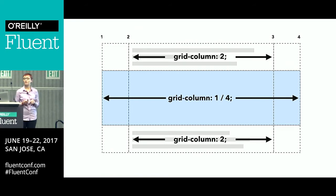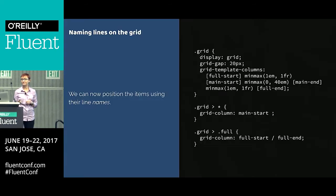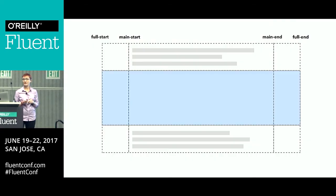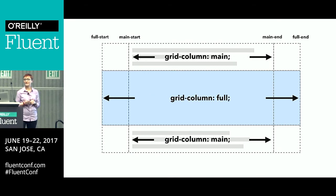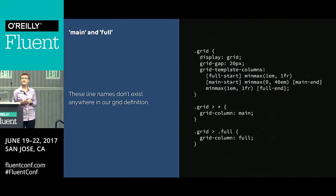The example didn't use numbers — it used names. So you need to know that you can name lines. You name lines in the square brackets before or after the track. Remember, we're naming the lines, not the tracks. Then we can just swap our line numbers for line names. But that still isn't quite the same as the example, because the example uses names like 'full' and 'main' rather than specifying start and end lines — it's kind of targeting the track or tracks rather than the lines themselves. But line-based positioning always targets lines. We don't have a concept of targeting tracks.